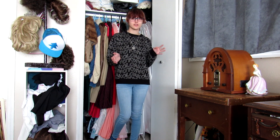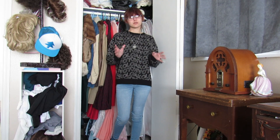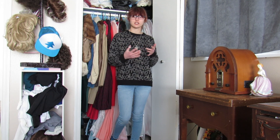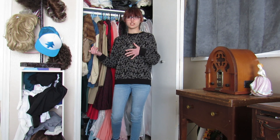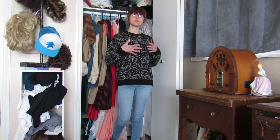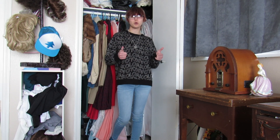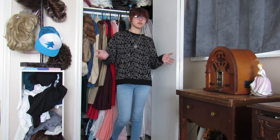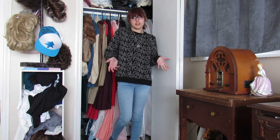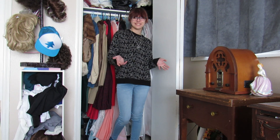Hey guys, welcome back to another video. Today I'm going through my vintage clothes. I did a similar video about two years ago where I shared some vintage pieces and the stories behind them. Today I'll go through my vintage closet — where I got the pieces, what decade they're from, and any stories behind them. Some have been featured on my TikTok and Instagram, some might be new.